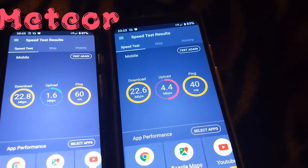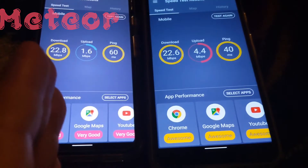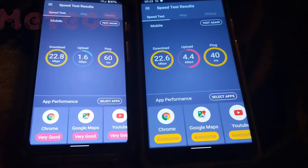Just those three apps — so it's awesome versus very good for the apps tested. We're gonna do one more test here real quick before I call it a night.